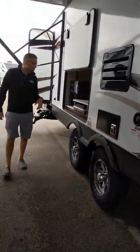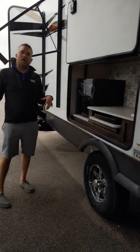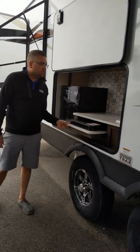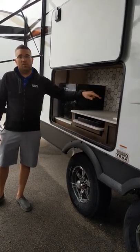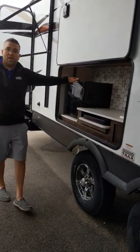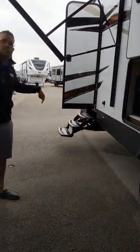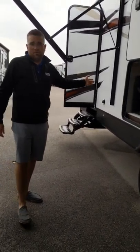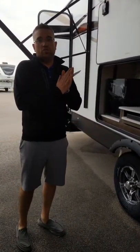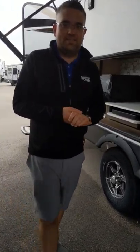Back here along the back, really cool nice outside kitchen. They placed it in a great spot right here under the awning. You have two stove top burners that you can pull out, TV hookup, corner plumb sink, and a refrigerator for all your cold beverages on hot summer days. You'll also notice you have two entrances — one is conveniently located off the bathroom, which makes it easy to use without getting the whole coach dirty and walking through the whole thing.